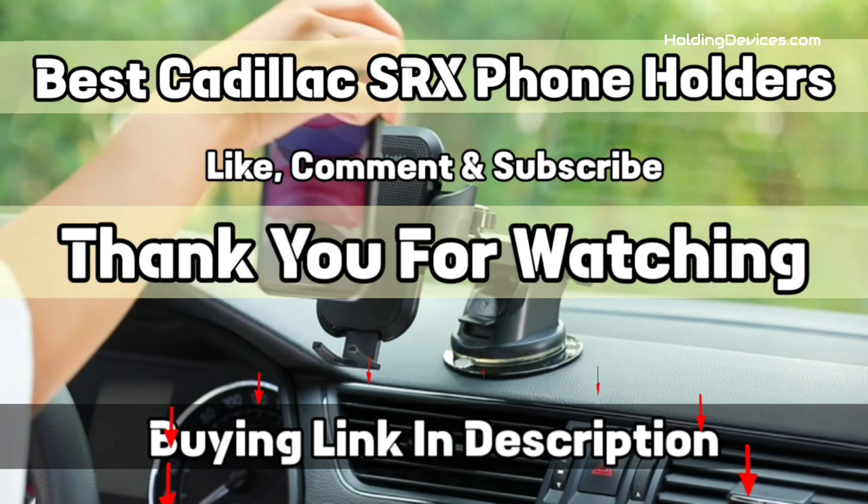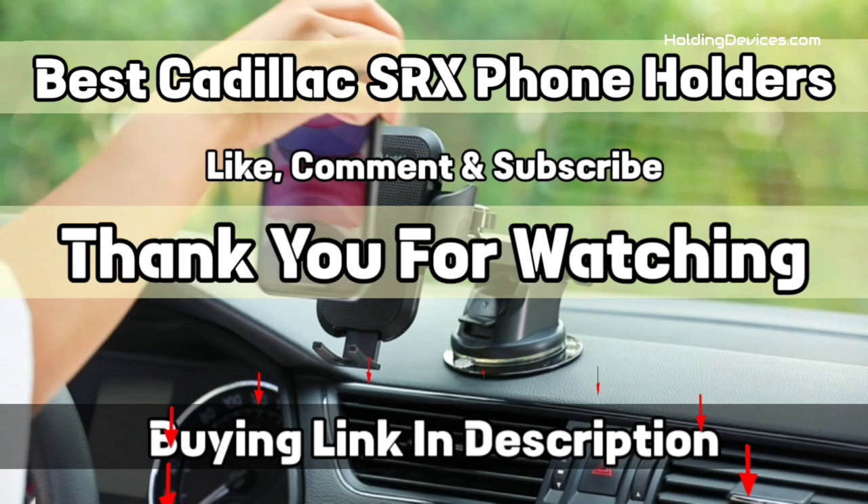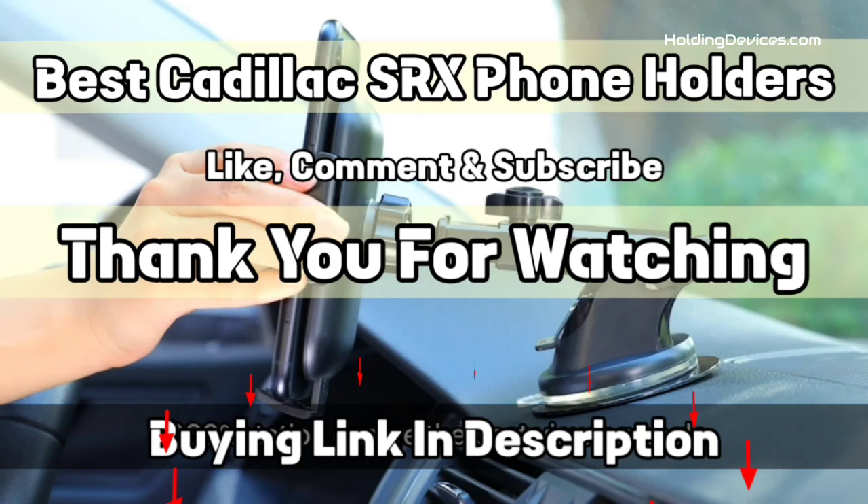For your satisfaction, we have specially requested HoldingDevices.com for providing these truly compatible, durable, and budget-friendly phone holders for SRX owners. That's it from this video, and I hope you have found one mount for your Cadillac SRX. If so, give us a like and subscribe to our channel.